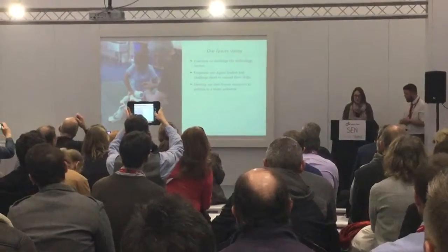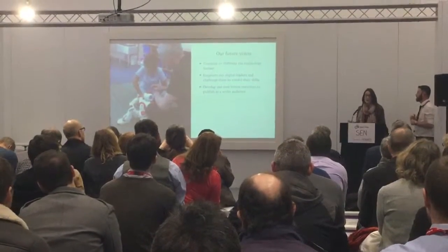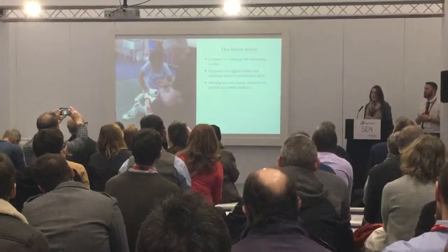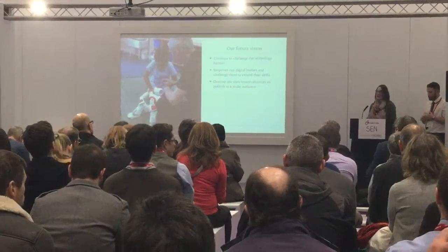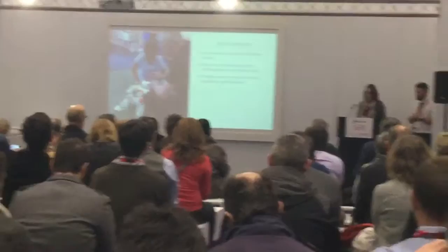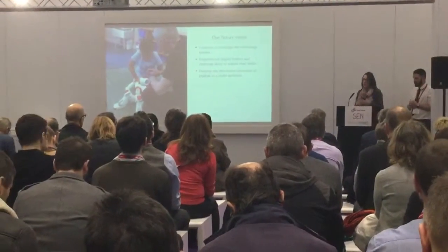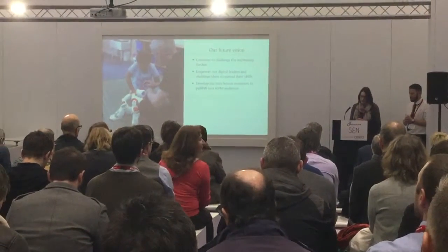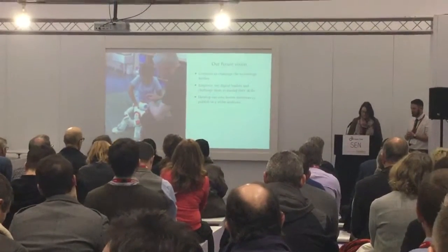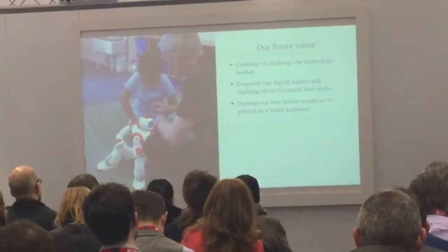Our future vision is to stay up to date with current technology and strive to offer our pupils the best opportunities available to them. Over the next few years we have a clear vision to continue to challenge technology further and look at other solutions to help pupils succeed and overcome barriers. We also want to develop our digital leaders further — currently we only have a limited amount — and get more of them to give more ownership of the technology in the school, so they can support each other and staff. Finally, we want to develop our own lesson resources further, using technology to publish them to the wider audience.